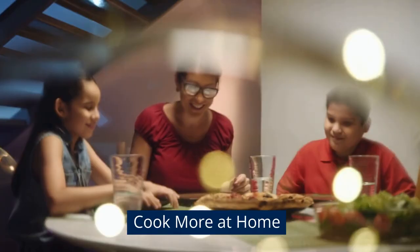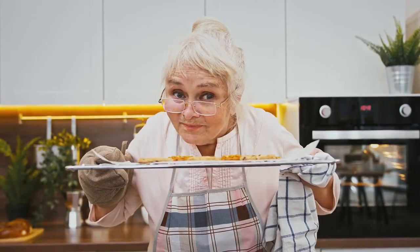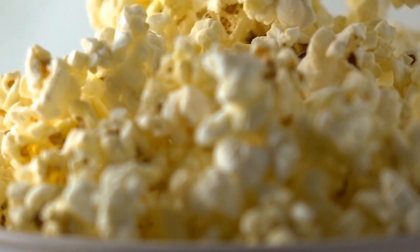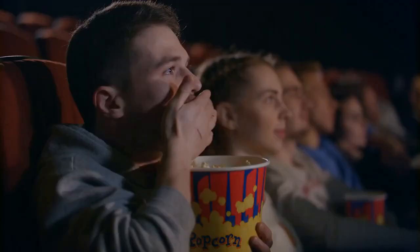Cook more at home. Whenever we spend time together, my grandmother usually prepares our meals, and she even goes the extra mile by making a large batch of popcorn before we head out to the drive-in movie theater, so we don't have to settle for the artificial kind.